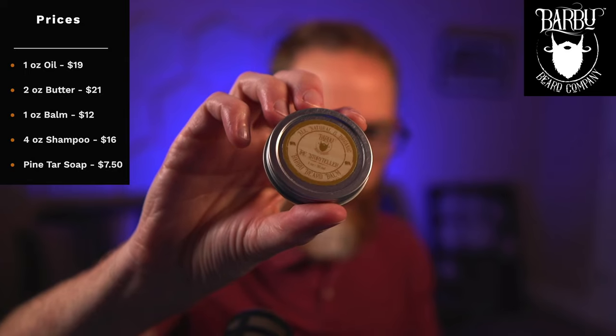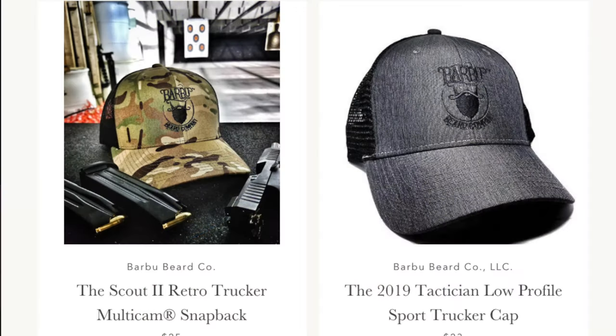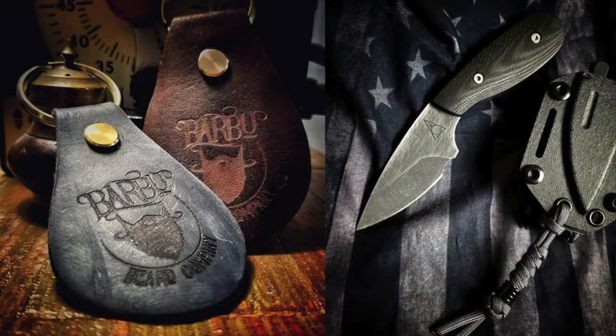I had fun reminiscing on these products. Let's go over the prices first. There's a one-ounce oil for $19 — I have three oils here that Abraham recently sent me. There's a one-ounce balm for $12, which is very affordable if you don't want balm sitting around unused. It's a medium hold. There's also a two-ounce butter for $21, a beard shampoo for $16, pine tar soap for $7.50, and some great-looking swag, apparel, a trucker hat, and even some knives and blades.